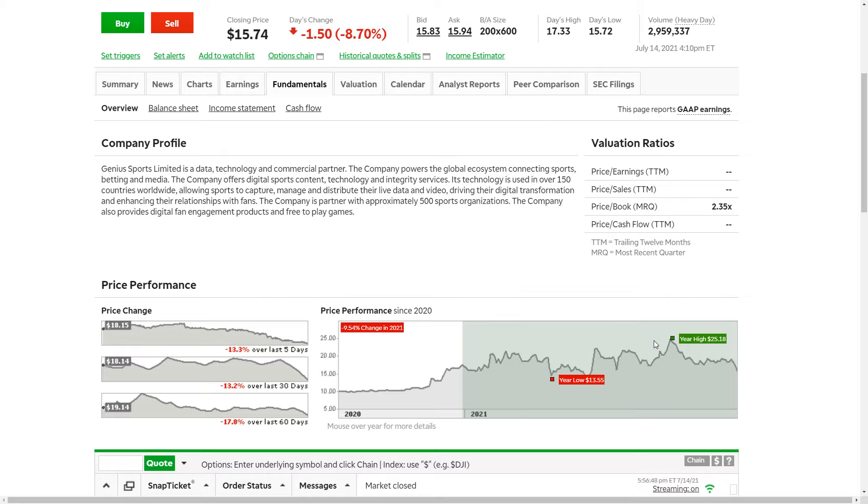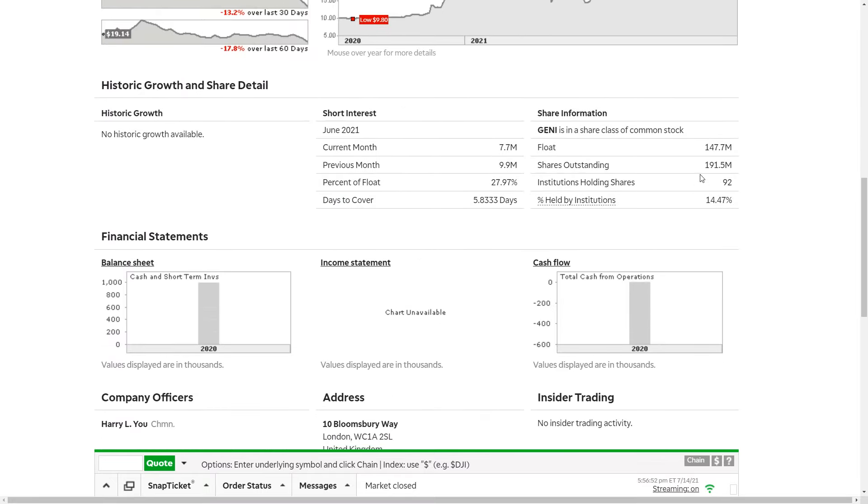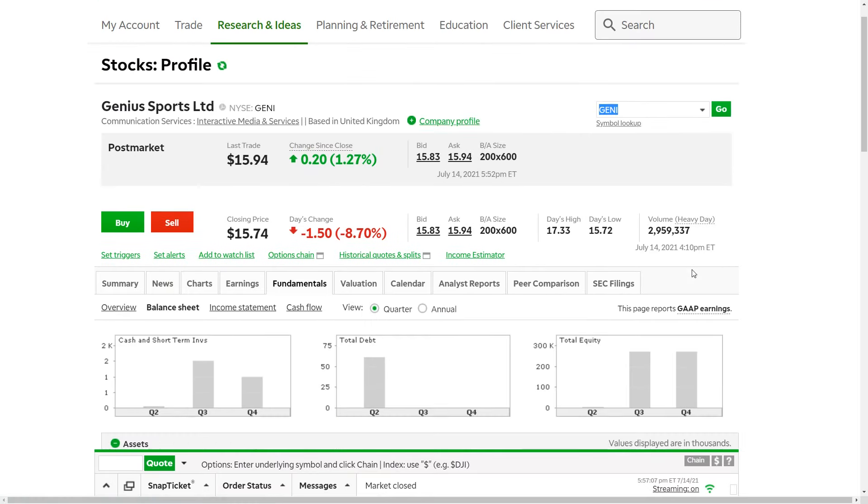I previously said $17 as my entry target — today it was $16 and I think that capability showcases itself. In terms of overall short interest, as of June 30 they actually have a pretty high short interest, which could make them a squeeze target, but that's not why I'm going into the company and investing in them.